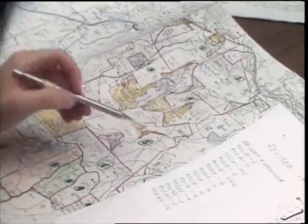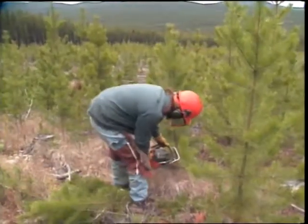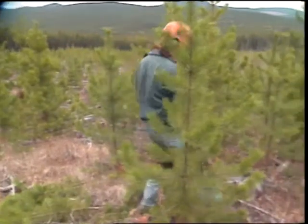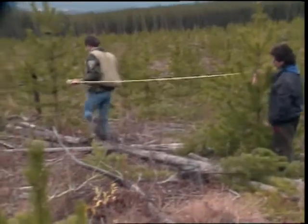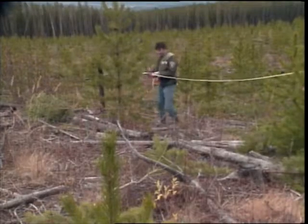Proposed blocks are mapped out and checked for any treatment needed. A significant factor in fertilization of lodgepole stands is to ensure that spaced stands are selected to account for the rapid increase in crown mass. Usual recommendations of 3 by 3 meters spacing are better expanded to 4 by 4 meters in fertilization prescriptions.